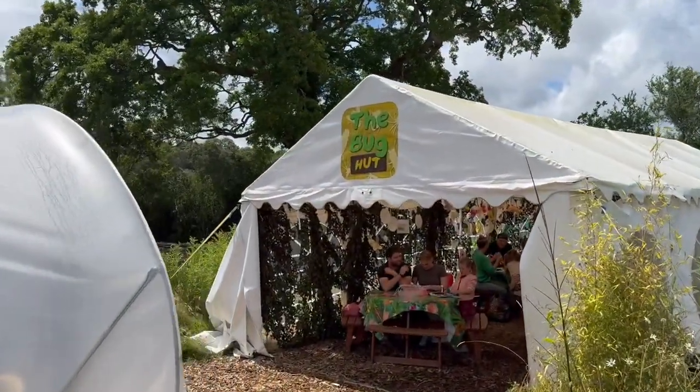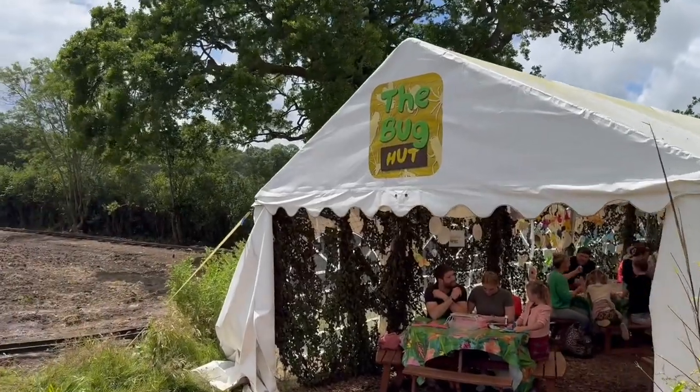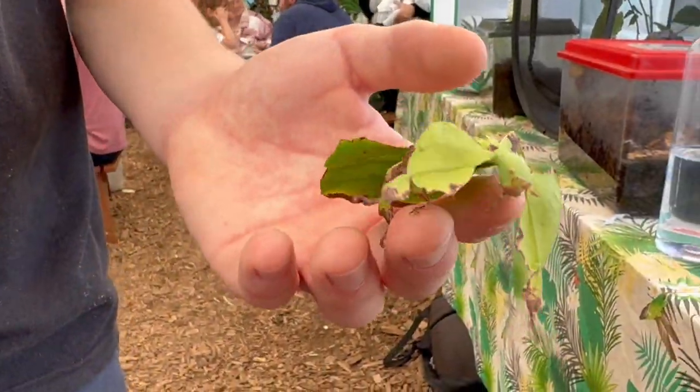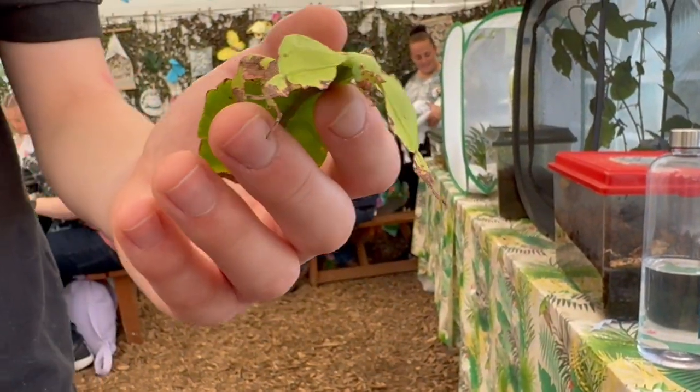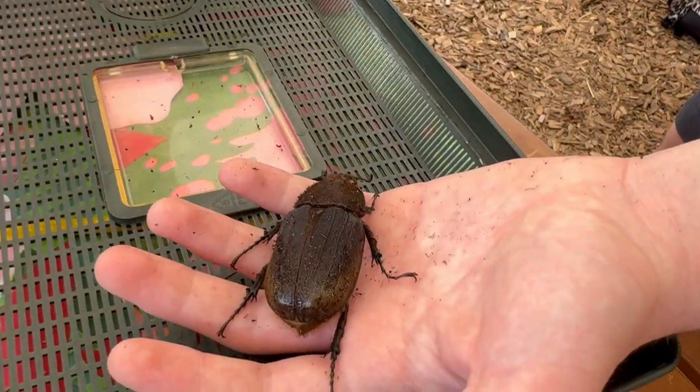Also on the site they have a bug hut slash tent where they have hands-on experiences where you can come across various insects and beetles. It's also a really interesting thing to see while you are here.